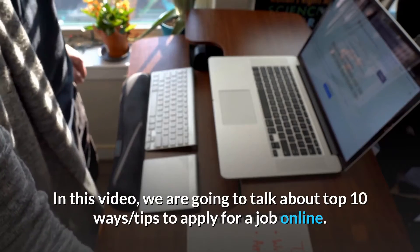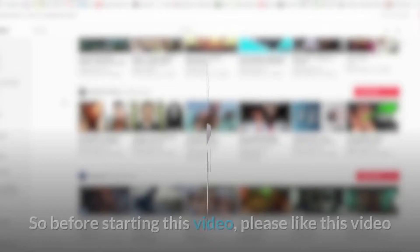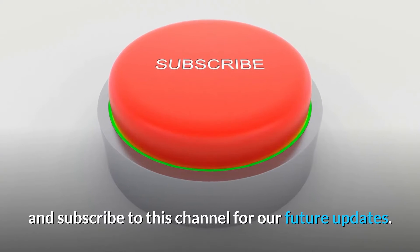In this video we are going to talk about the top 10 tips to apply for a job online. Before starting this video, please like this video and subscribe to this channel for our future updates.